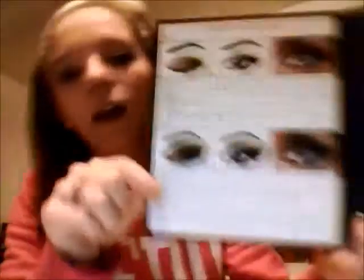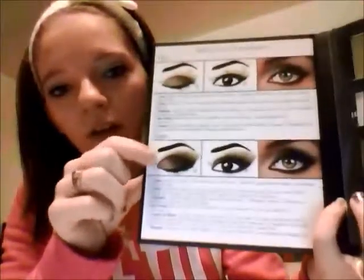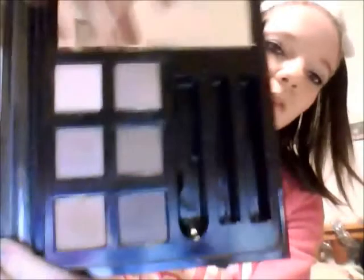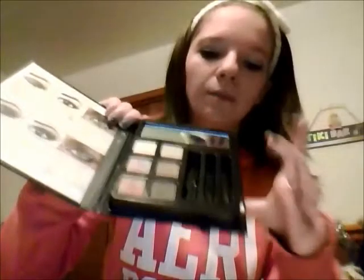On this side it shows you a day and night look, what colors to use and things like that. And on this side it shows you all the colors. In here was originally the applicator, the eyeliner pencil, and the eyelid primer — it just gave you one of these.